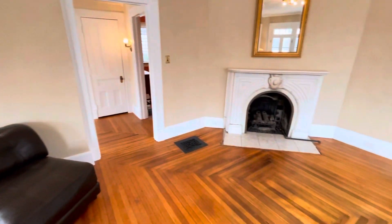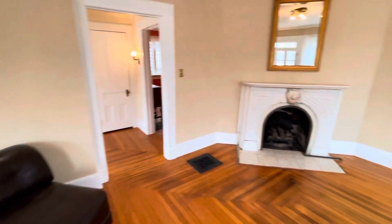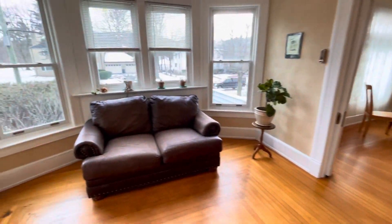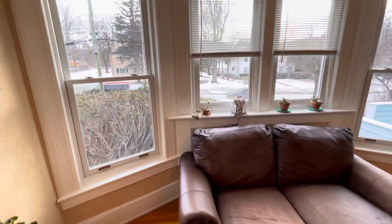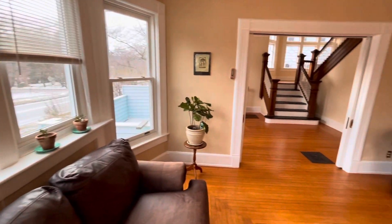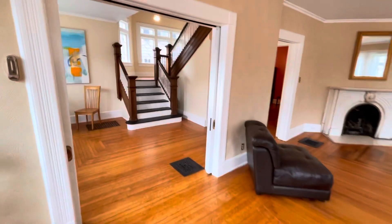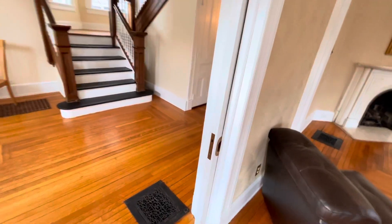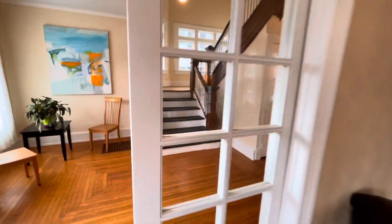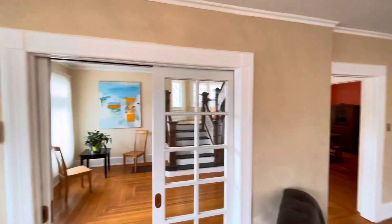There's a working gas fireplace. You can see the beautiful view. You may have noticed the pocket doors — these are absolutely amazing, and they're in great shape. They work.